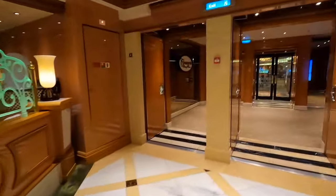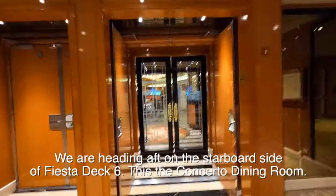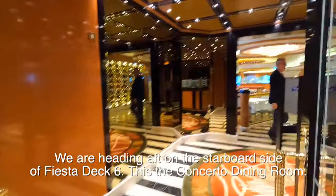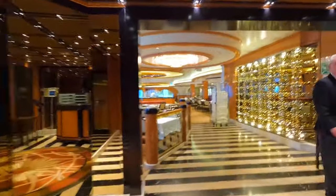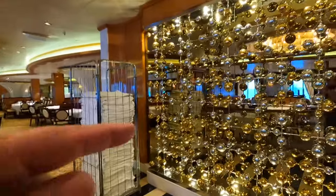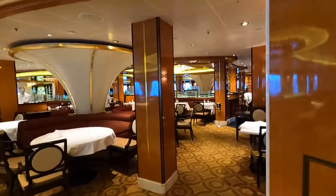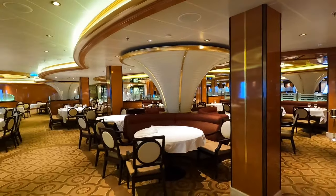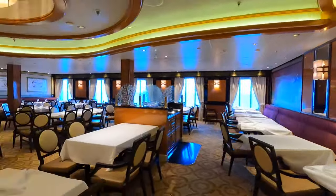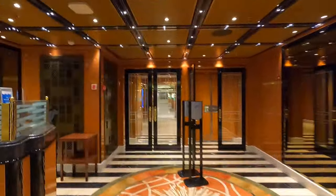That brings us to the Concerto dining room. We're walking aft on the starboard side of Fiesta Deck 6. I'll walk in here real quick. You can see this is similar to the dining room downstairs — carpet is different but it goes all the way across. This is the dining room that's open for breakfast, lunch, and dinner on sea days.